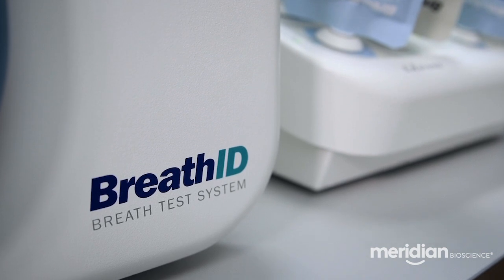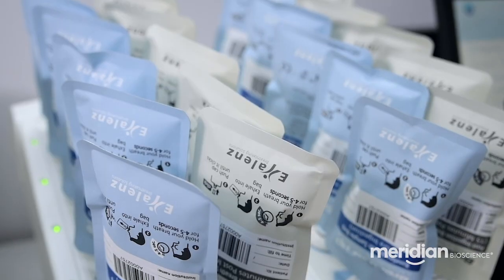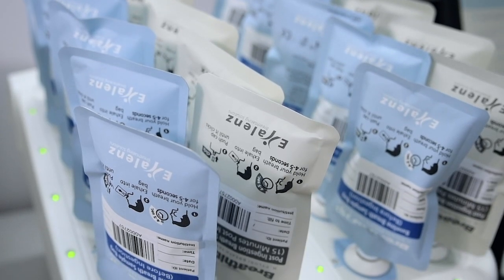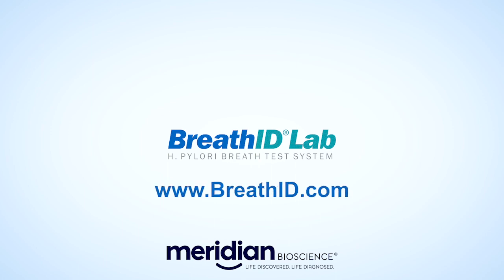The BreathID HP Lab System is the most advanced H. pylori detection system in the market. It is highly accurate and fully automated. For more information about the BreathID HP Lab System, visit www.breathid.com.